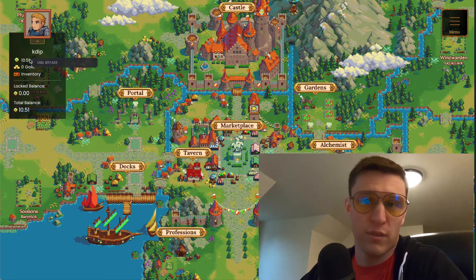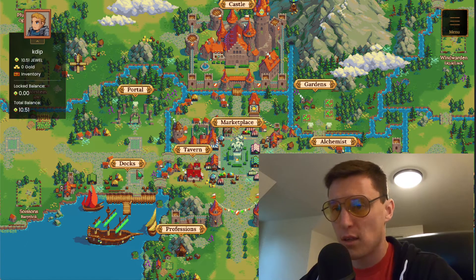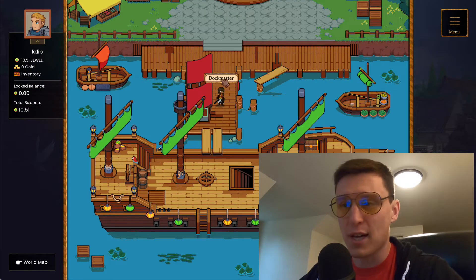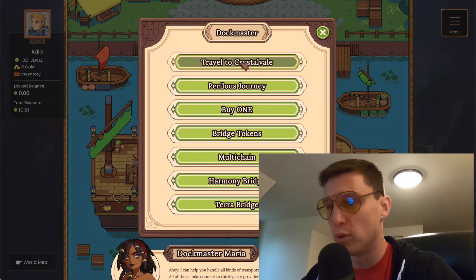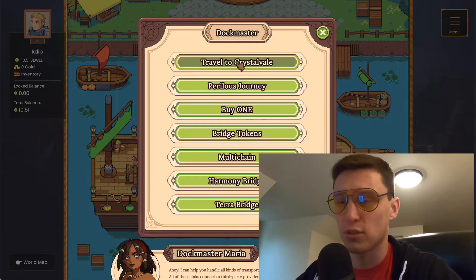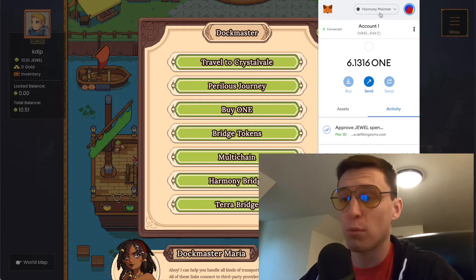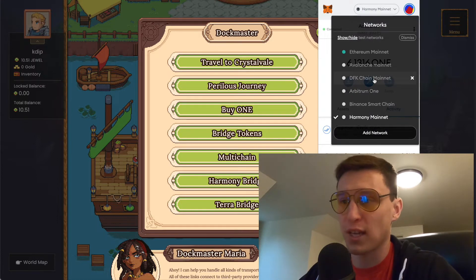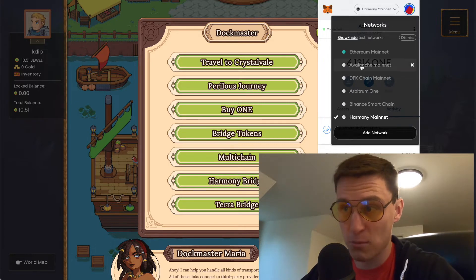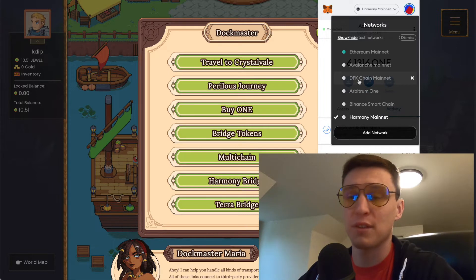The first thing you're going to want to do is go to the docs. You can see I'm showing about $117. So we go to the docs. Here is Crystal Vale — this is the new chain. If you click 'Travel to Crystal Vale,' it will add the DeFi Kingdom chain to your MetaMask wallet. I'm currently on Harmony Mainnet. You can see the DFK chain Mainnet here — this is the actual DeFi Kingdom custom chain. You can also see Avalanche Mainnet, Arbitrum, Binance Smart Chain, and Harmony One. When you click 'Travel to Crystal Vale,' you'll be able to add the DFK chain.